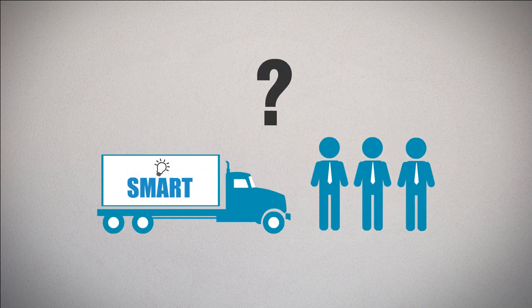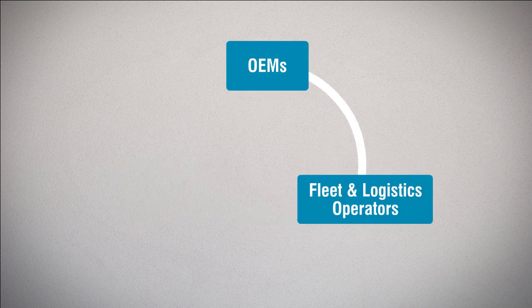began with a question on how to make fleets and their management smarter, while integrating OEMs, fleet and logistics operators, and dealer networks.